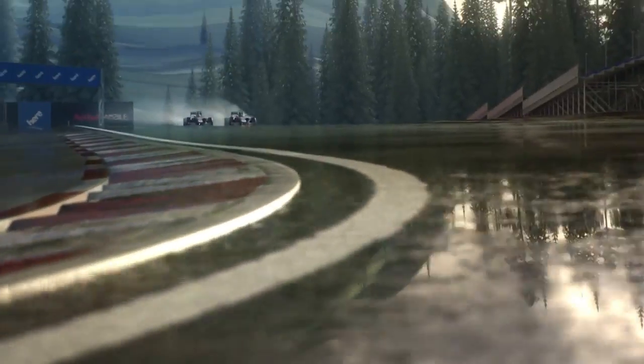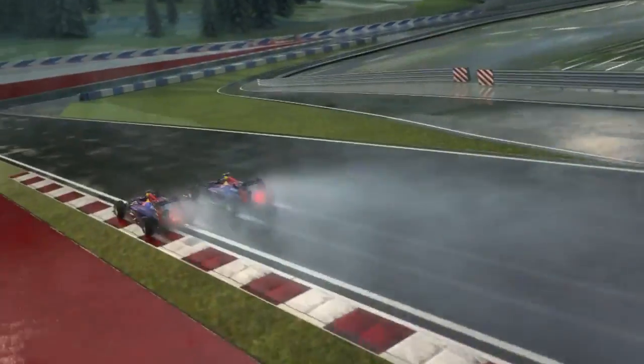Another short straight, still heading downhill. You could easily lose it here when it's wet. Down we go into the last turn.